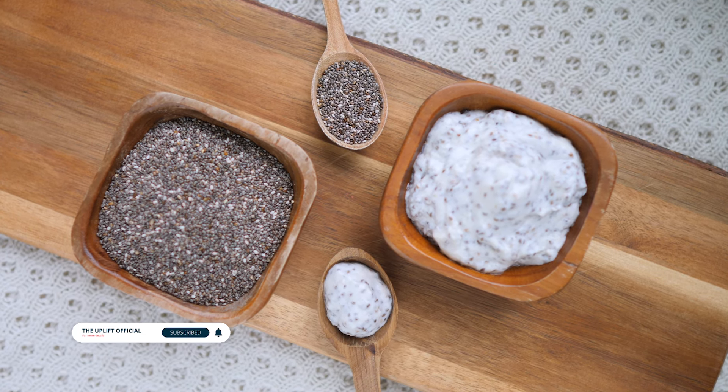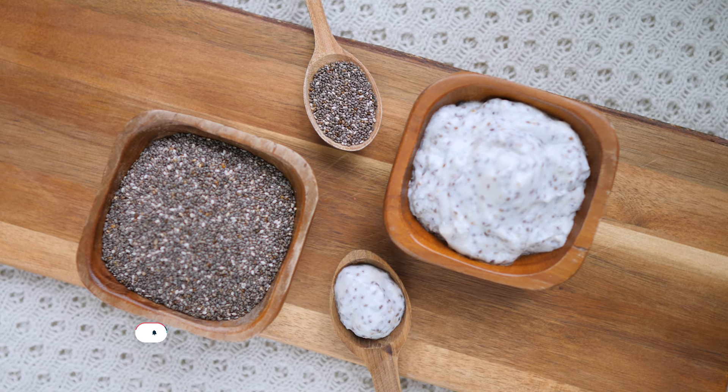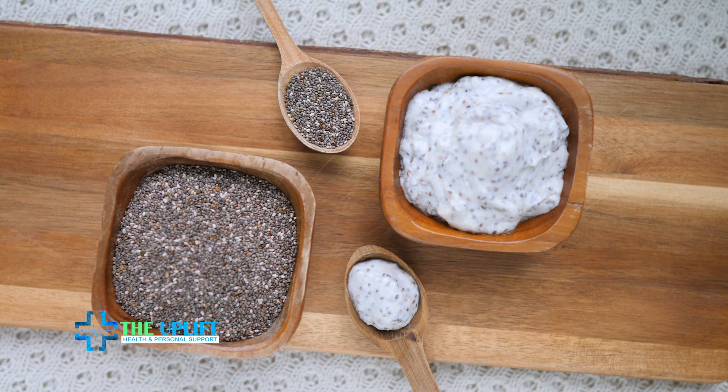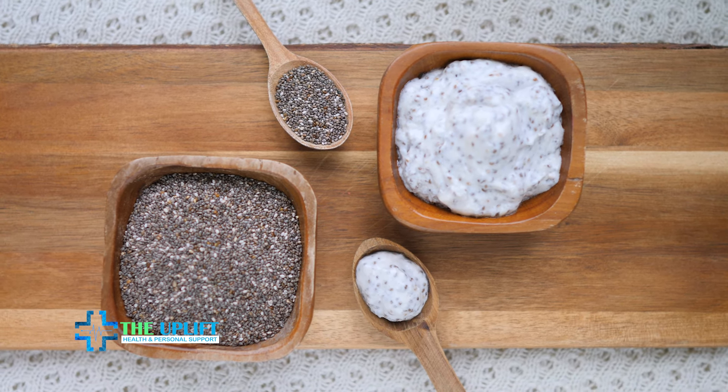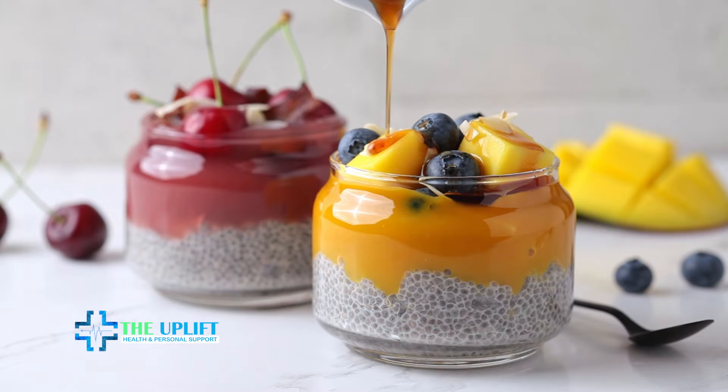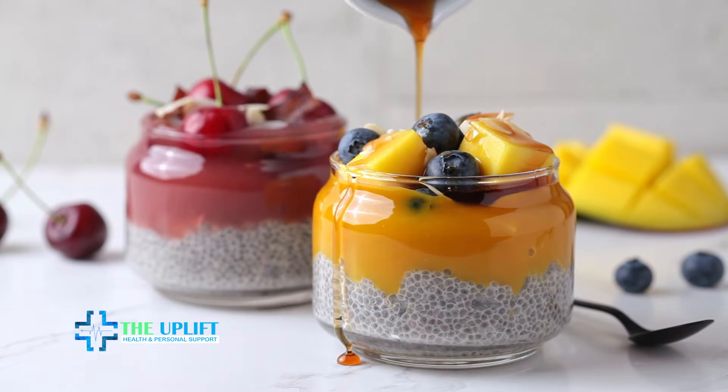Number six: chia pudding. Indulge in a nutritious and simple chia pudding. Combine chia seeds with almond milk or Greek yogurt and let the mixture sit in the refrigerator overnight. This allows the chia seeds to absorb the liquid and create a pudding-like consistency. In the morning, top it with fresh fruits, nuts, or coconut flakes for added flavor and texture.